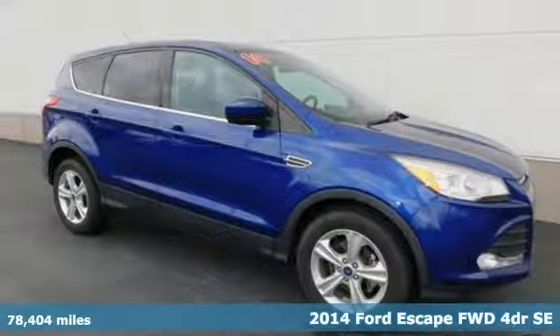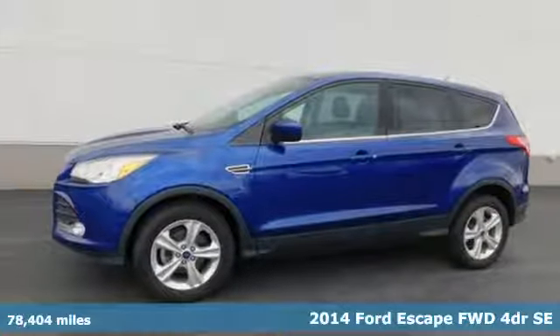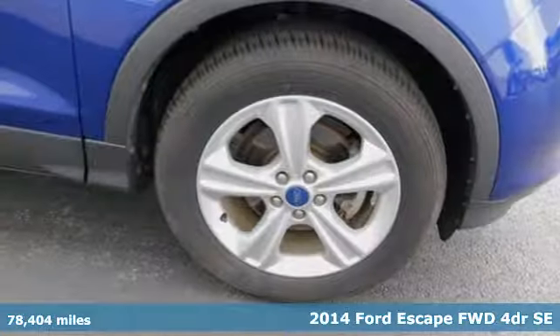It's a 2014 Ford Escape. Yield to adventure. This SUV will take you and your toys to far away places.